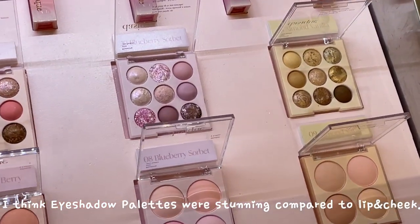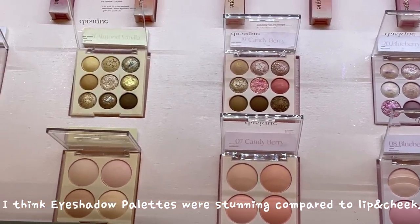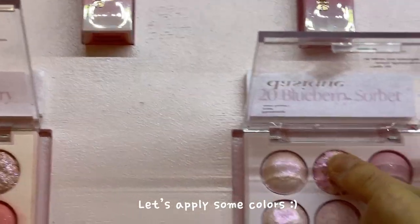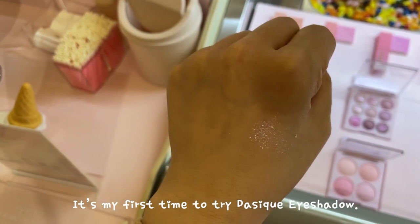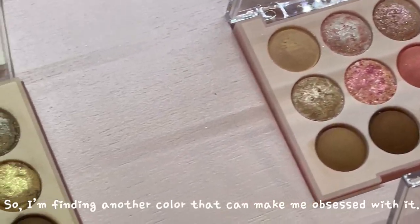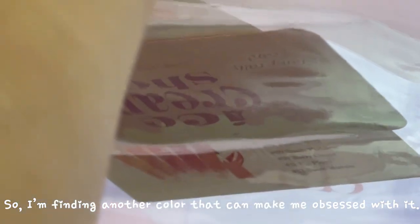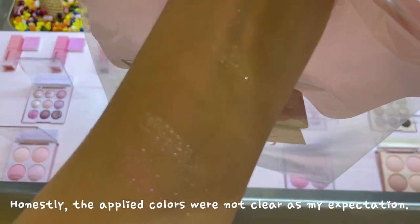I think the eyeshadow palettes were stunning compared to the other Daisika ribbon cheek products, because Daisika is quite popular for eye products. And let's apply some colors — I really like shimmering and glitter products. It's my first time trying Daisika eyeshadow. The first color I applied didn't give me any strong impression, so I kept finding another color that could make me obsessed with it. Honestly, the applied colors were not as clear as my expectation.